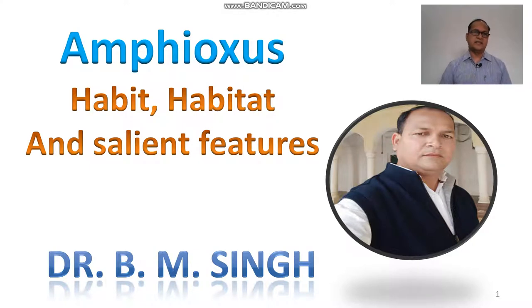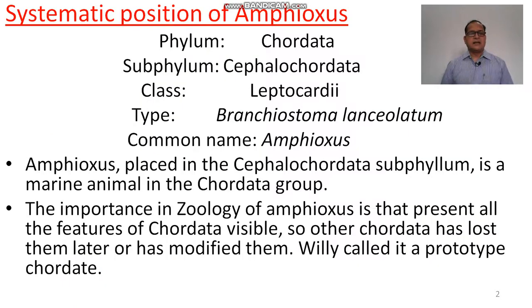Good morning students, today we discuss about the amphioxus, its habitat and its line features. This lecture is made for English medium students. Now we come to the point: the systematic position of amphioxus.